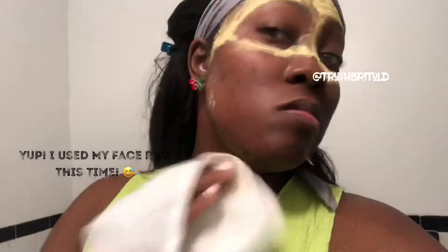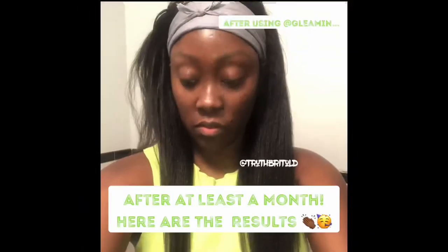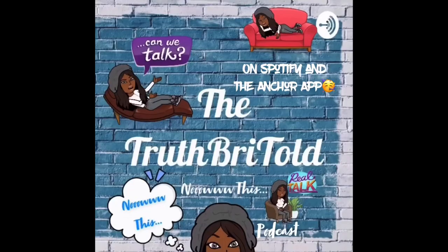Here are my results after just a month and a week of using Gleaming's Vitamin C face mask. What do you guys think so far? Clap it up for me for using my face rag this time. Thank you guys so much for watching my video. Please be sure to like, subscribe, and comment down below. Congratulations to me — I have a new podcast, The Truth Brito, via Spotify and Anchor. Be sure to check out my episodes and I'll see you guys in my next video. Be blessed.